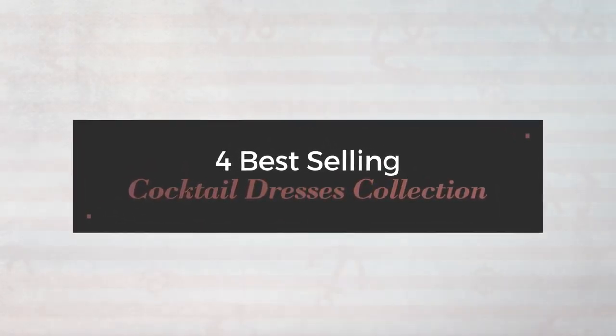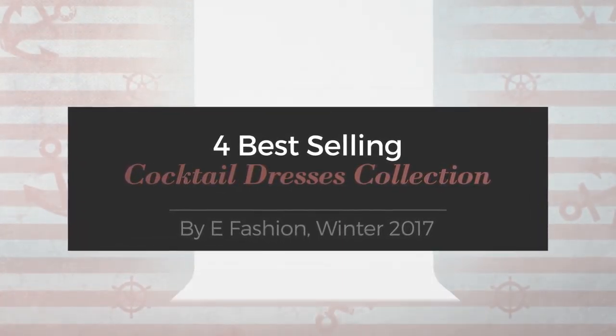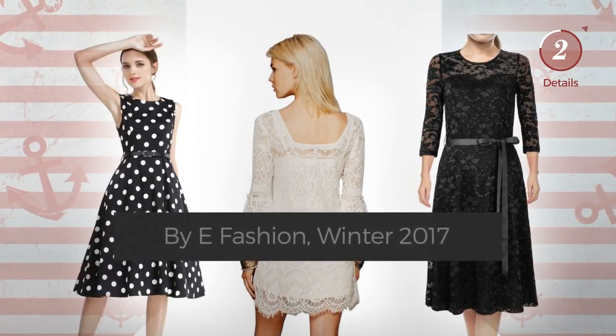For best-selling cocktail dresses collection by e-fashion, winter 2017. At any time, click the circle and get the details about your favorite dress.